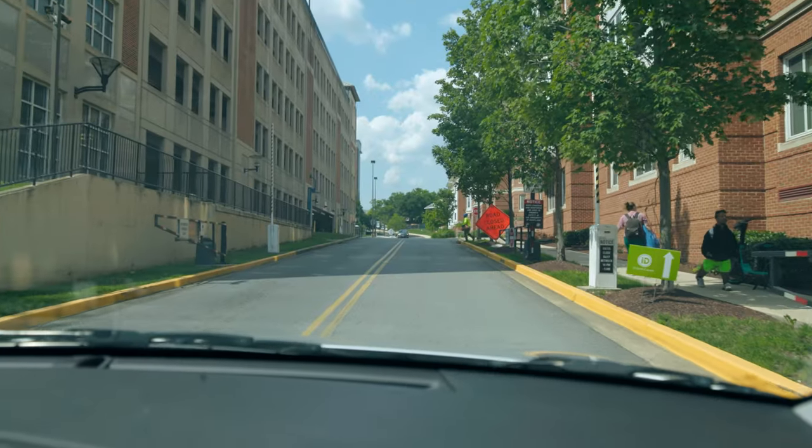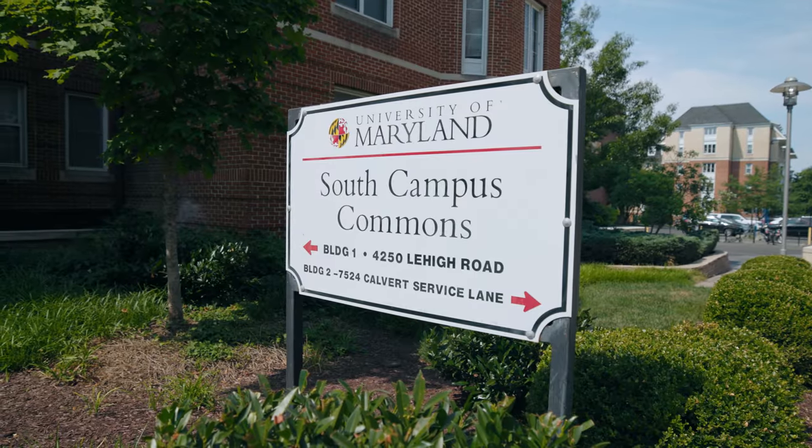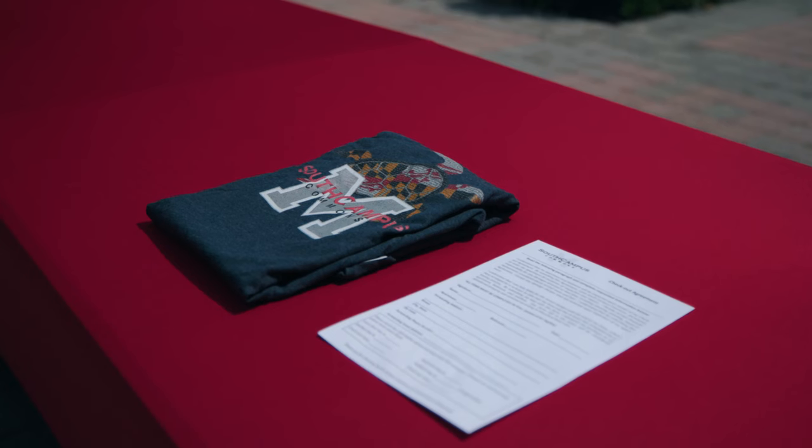For residents in buildings 1, 2, 3, and 4, you will want to move your vehicle after unloading to Mowat garage. At move-in there will be carts that you can check out, a water station, and you can pick up a free t-shirt.